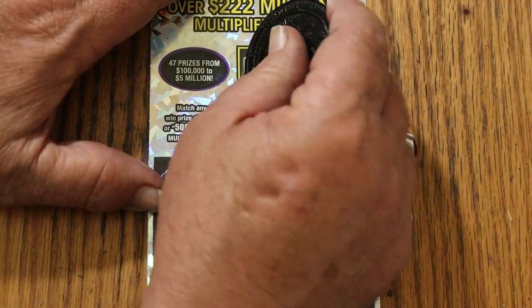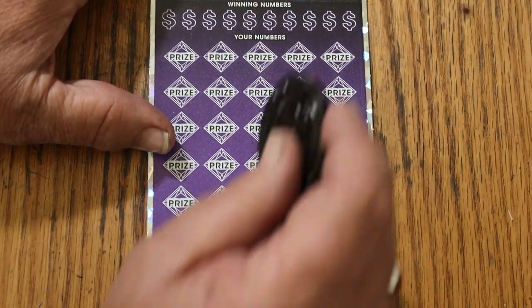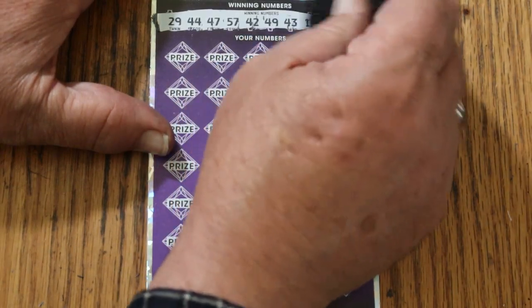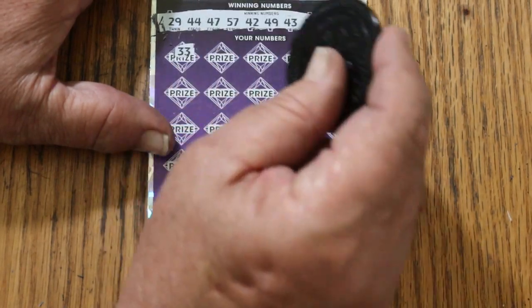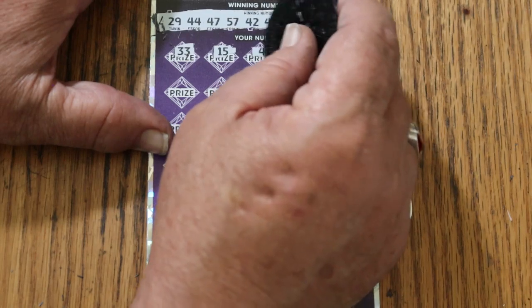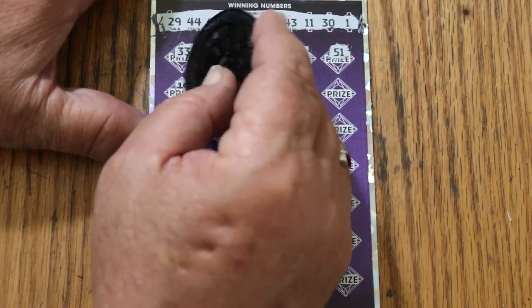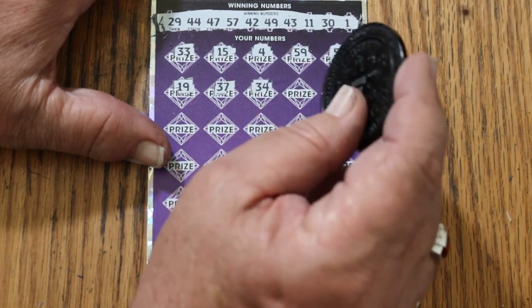Start with a bonus number of 40. Everything looks good. 29, 44, 47, 57, 42, 49, 43, 11, 30, and numero uno. 33. My number 15. 4. 59. 51. 31. 19. 37. 34.